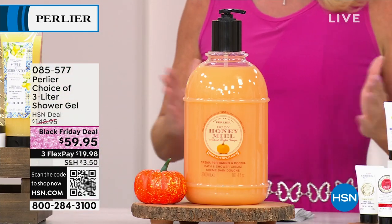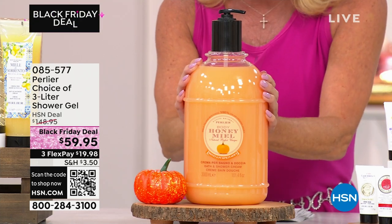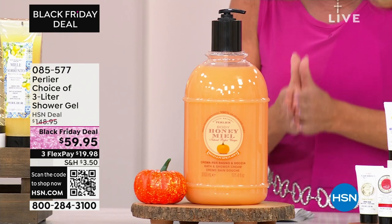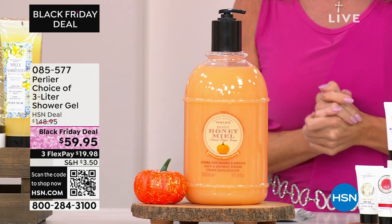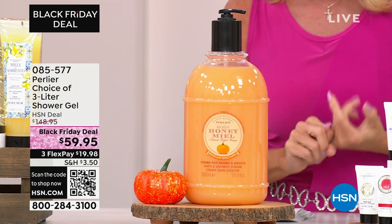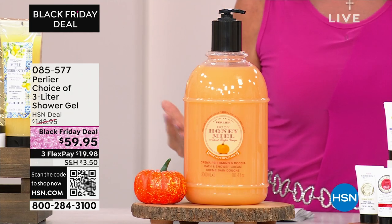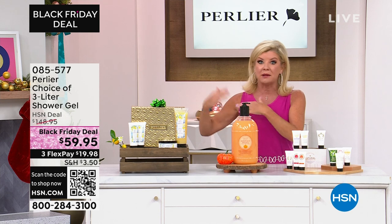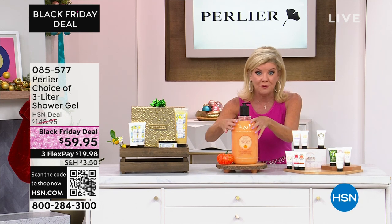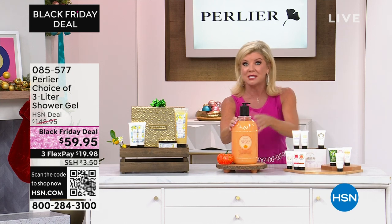Twice a year, sometimes only once a year — and one of the newest additions in scents is honey pumpkin. We do the one liter of the shower gels. One liter is approximately a full year supply at $59.95. This is a Black Friday deal. Normally this is $148. If you follow Perlier in the past, sometimes it's at a special around $79, maybe $69, but not $59.95. So excited to share that with you and many of our favorite scents as well.